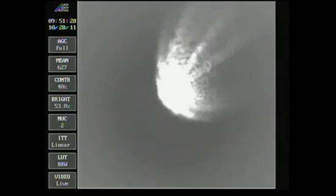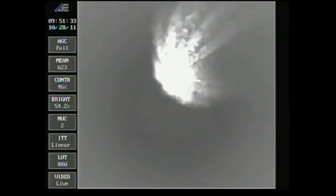Chamber pressure continuing to hold very well in the main engine and in both verniers. Pitch and yaw control in the main engine, very good, very steady. Vernier engine pitch and yaw control looking good in both vernier engines, passing three minutes 33 seconds.